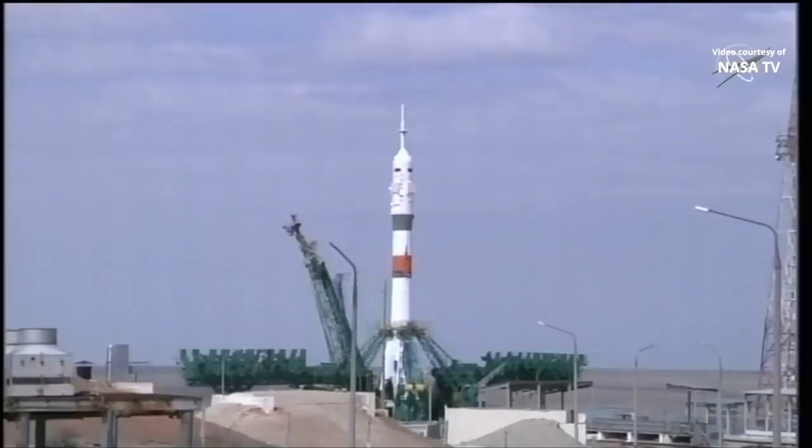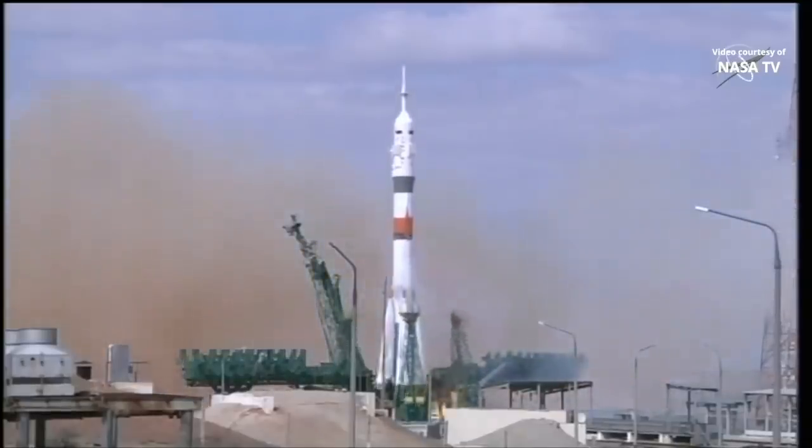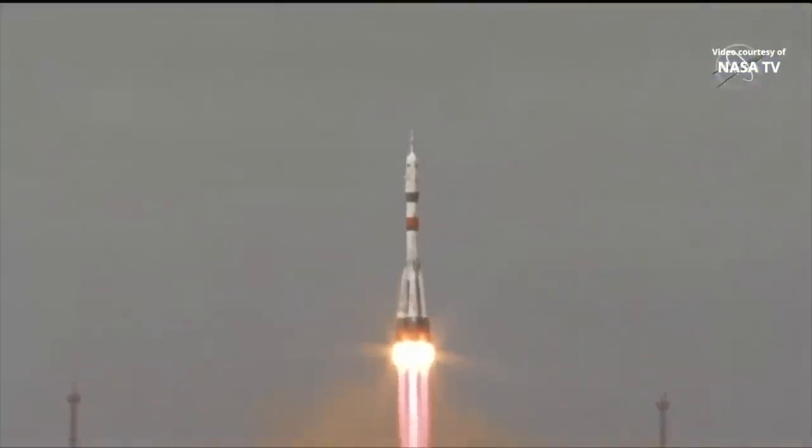And there goes the second tower — we are 15 seconds away from launch. We're going to see the boosters at the bottom light up, and as their thrust builds it'll eventually overcome and lift off. Cassidy, Ivanishin, and Wagner are on their way to the International Space Station.